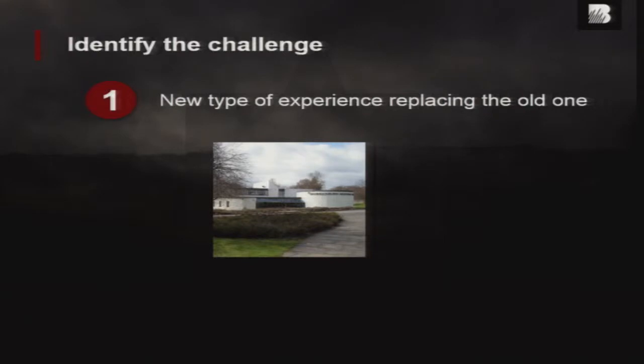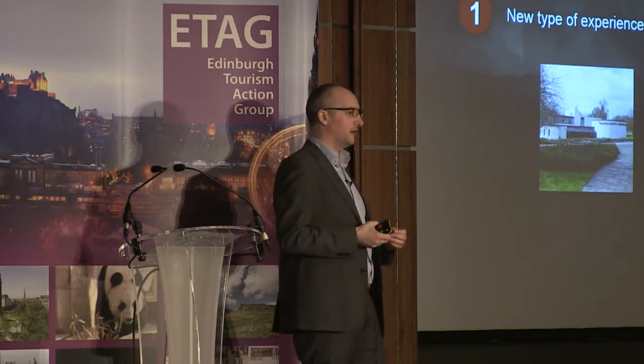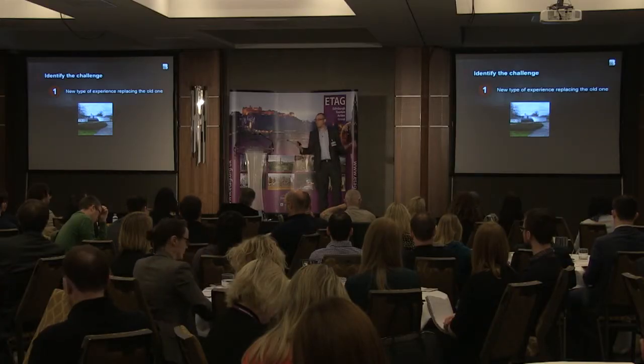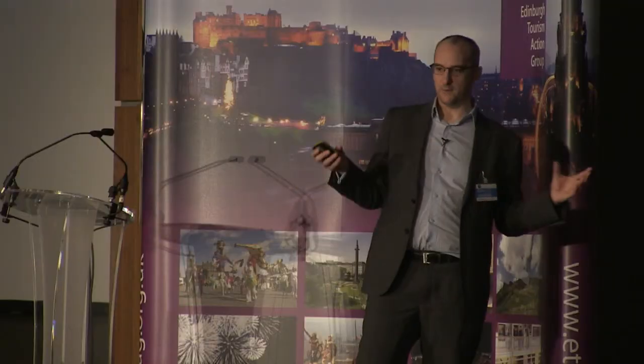So what were the challenges at Bannockburn? It was a new type of experience, replacing the old one. Really, really interesting, but we had to flatten a visitor centre — there was nothing there for 12 months. And then during that period, people were turning up from all over the world and going to the battlefield, but no visitor centre — they just saw a building site. So over that 18-month period, we had to do something to fill that gap.